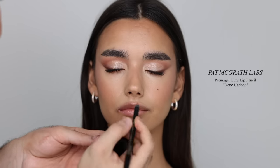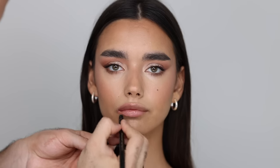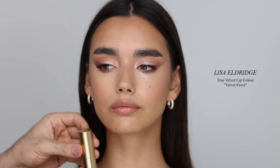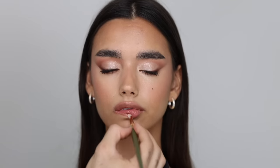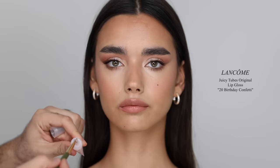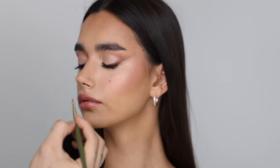For lip liner I'm taking the Pat McGrath Labs Permagel Ultra Lip Pencil in Done Undone, which is a light pinky nude. Sam has a beautiful lip shape, so I'm just outlining and filling it in — nothing crazy, just perfecting her lip shape. Then for lipstick I'm taking the Lisa Eldridge True Velvet Lip Color in Velvet Fawn — I love this color. Taking a bit with a lip brush because I just want to create a stain, pushing it into the lips and blending it in with the liner. To finish the lips I'm taking the Lancome Juicy Tubes Original in Birthday Confetti — I actually got these for my sister since she's obsessed with them, but I kept a few shades for myself. Applying that all over, focusing on the cupid's bow and center for that beautiful gloss and highlight.